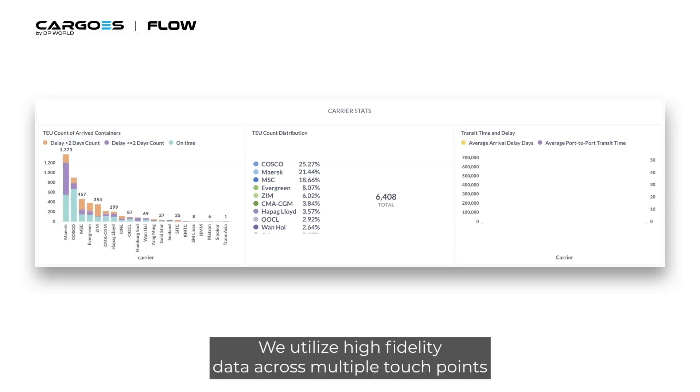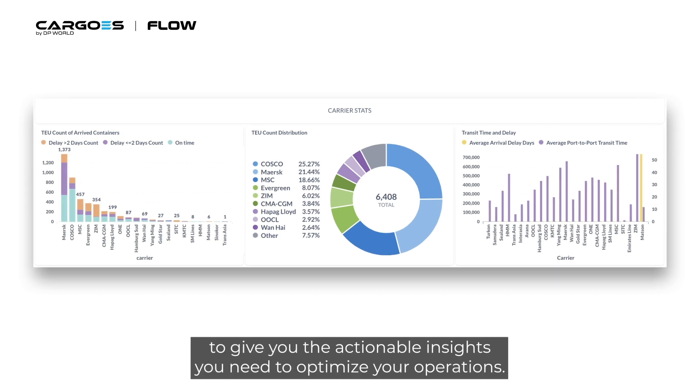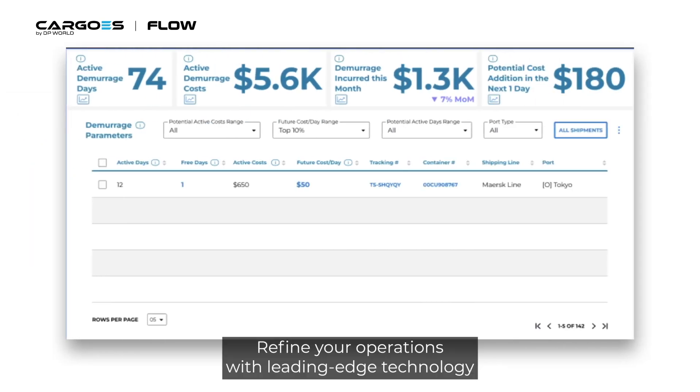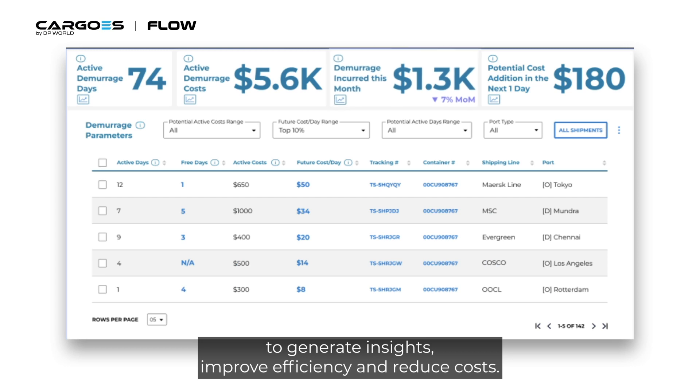We utilize high-fidelity data across multiple touchpoints to give you the actionable insights you need to optimize your operations. Refine your operations with leading-edge technology to generate insights, improve efficiency, and reduce costs.